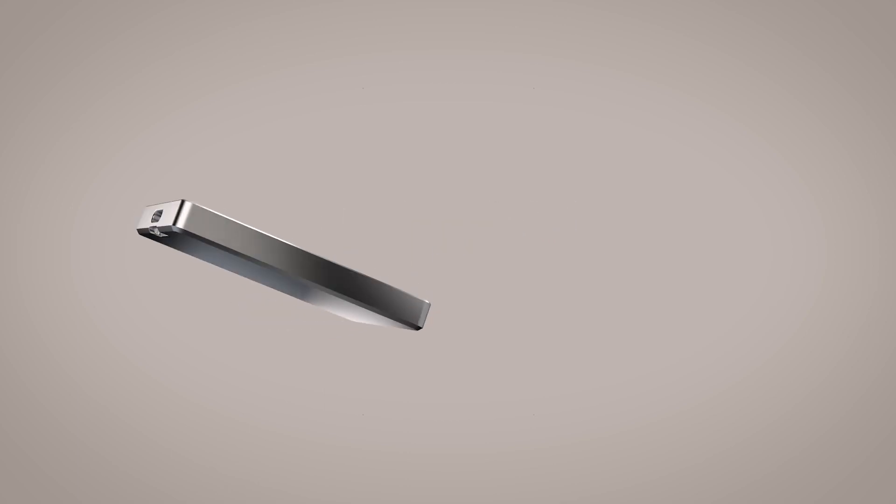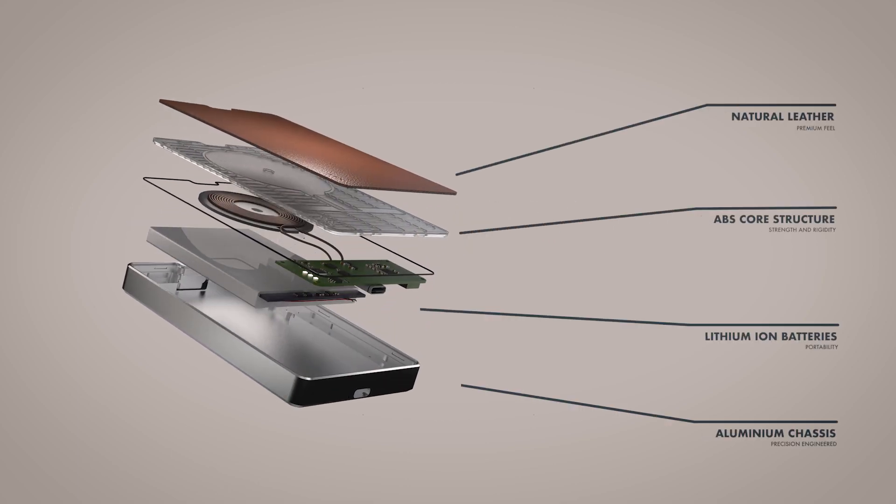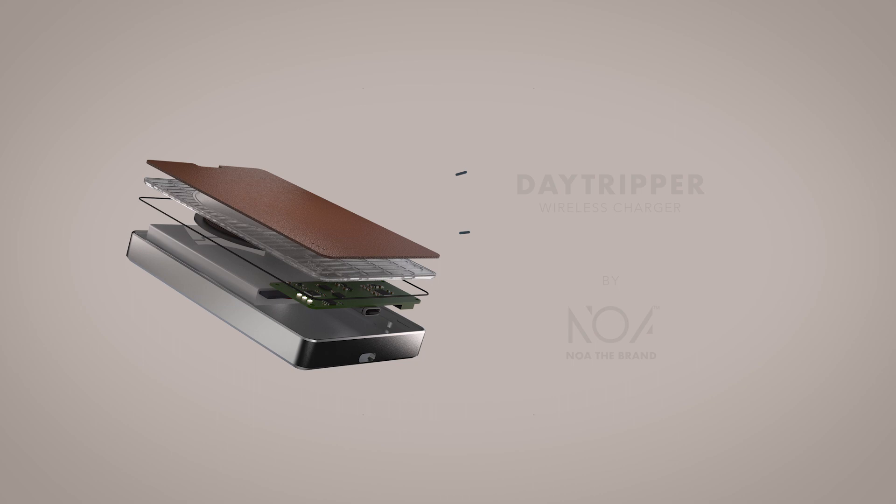The leather top is supported by a custom designed ABS core structure for rigidity, which can be separated and recycled if needed.